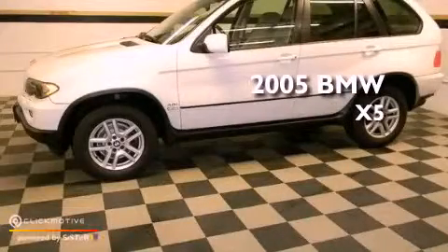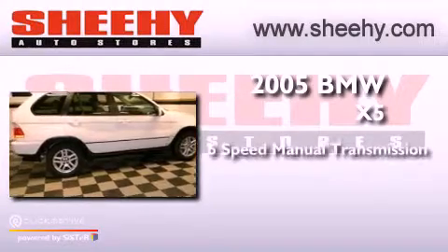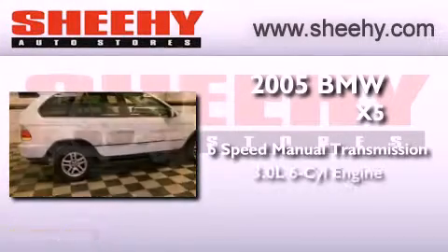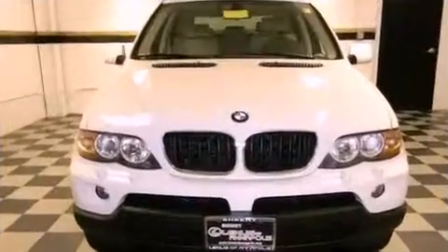This is a 2005 BMW X5. This vehicle has seating for five adults, a 3.0-liter inline six-cylinder engine, and all-wheel drive.